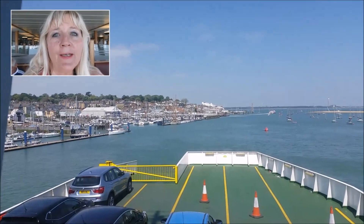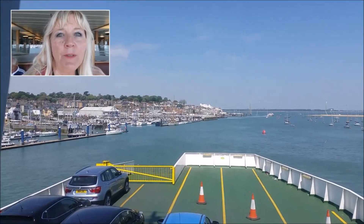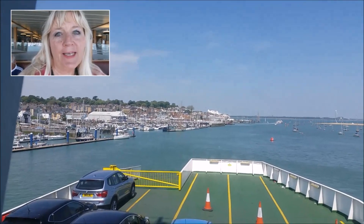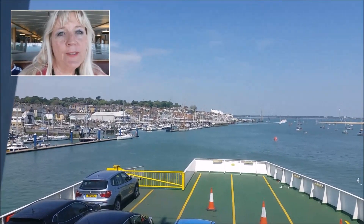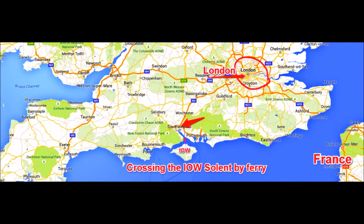Hello, Carol Westmore here. In this video I will be showing you a trip I'm taking from the Isle of Wight on the car ferry to Southampton. We were doing a day trip to see a show at the Mayflower Theatre in Southampton, and I wanted to give you a picture of what the travel map looks like from the perspective of London, France, and the Isle of Wight.